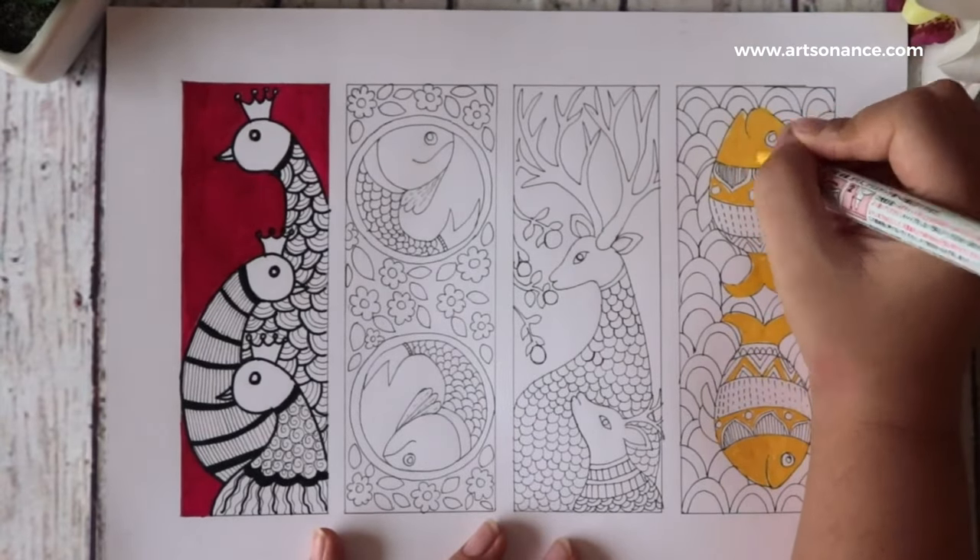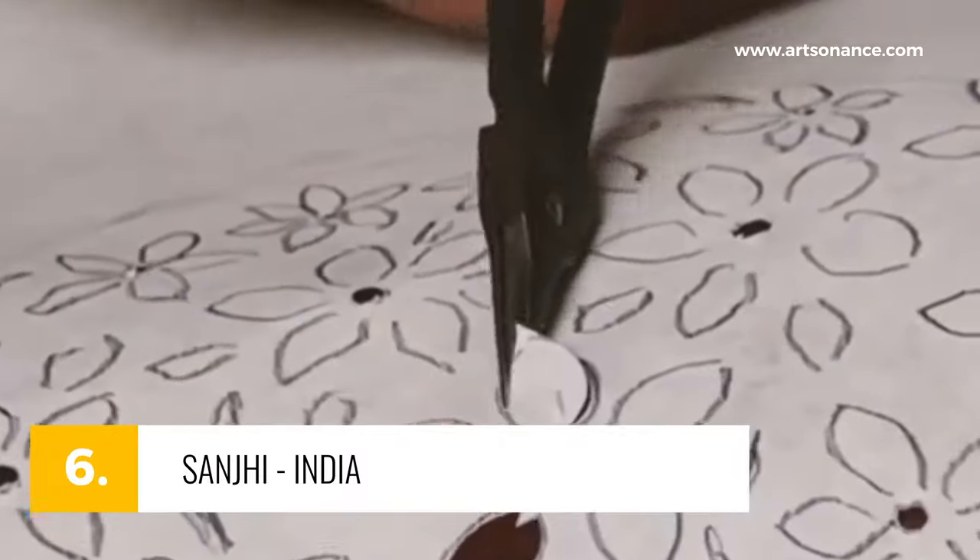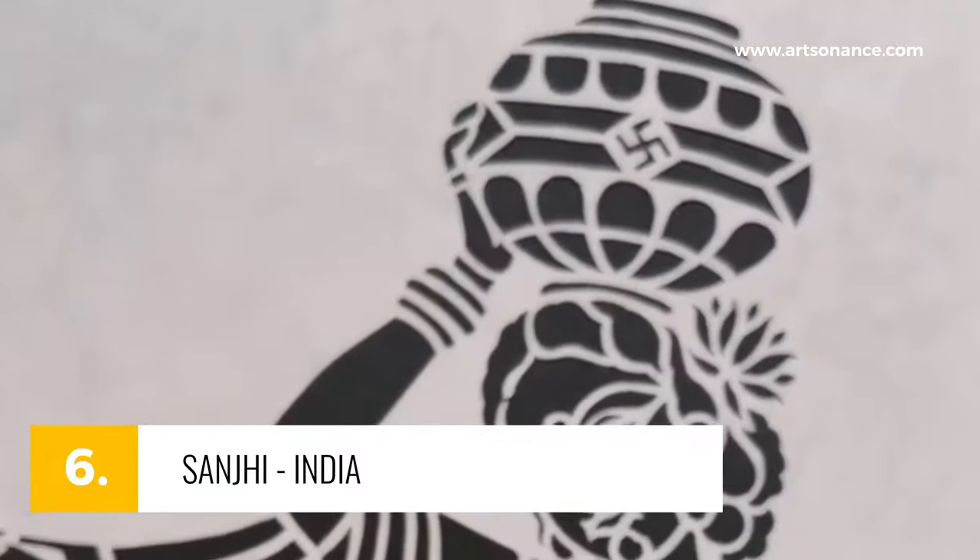Here in India again, number 6, Sanji. Delicate paper stencils hand-cut to perfection. Originally used for floor decorations during festivals, their ethereal designs are now celebrated as stand-alone art.